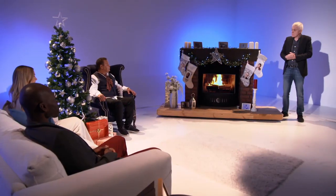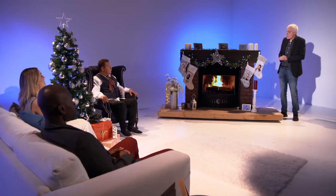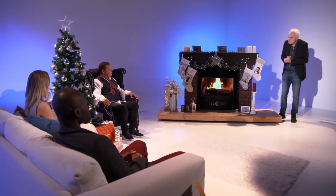We've each had a budget of 500 quid, and we've each chosen a TV. Craig, it's your job to decide which is best. I'll go first. Andy, wheel it in.